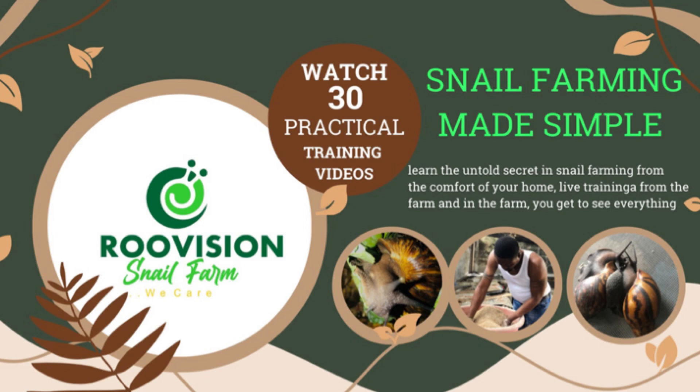If this is your first time seeing my videos, follow us on Facebook or subscribe on YouTube. We have a training package running where we train prospective snail farmers how to run your snail farm. We have put together 30 videos showing you step by step how to set up your snail farm.